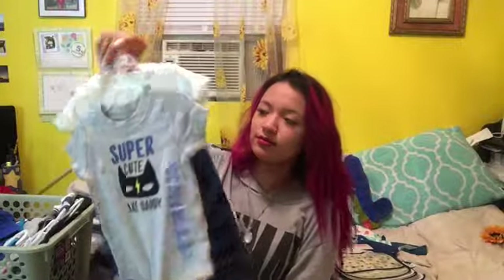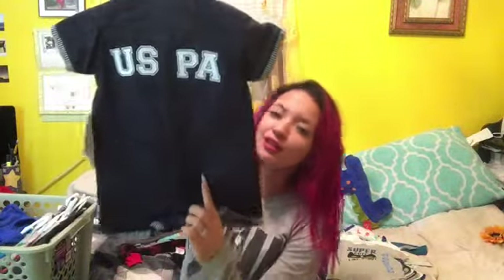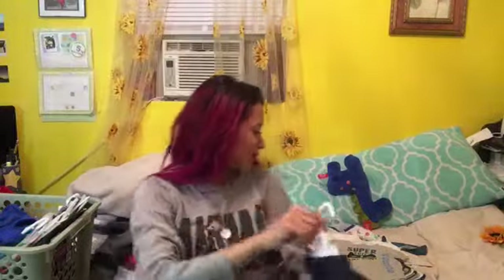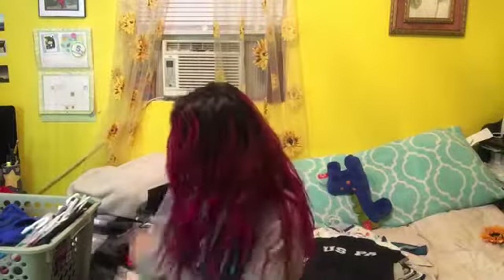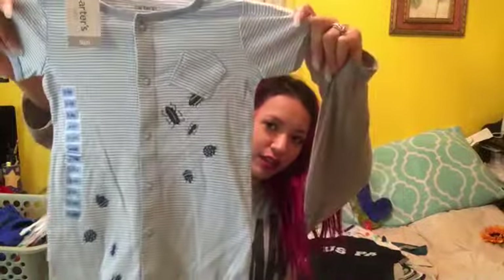Then we've got this outfit that says super cute like daddy, and then Mr. Amazing, and then it comes with a pair of warm-ups. It's just so super cute like mama. Then we've got this US polo — it's like a one-piece and it's got little pockets on the back, which is really cute. And we've got this little one-piece and it's got little bugs on it. I think it's super cute.